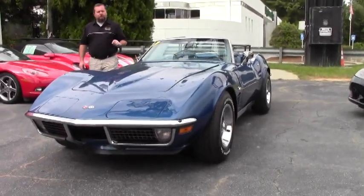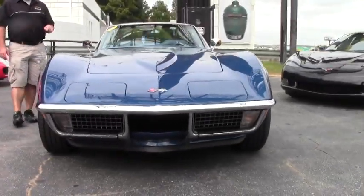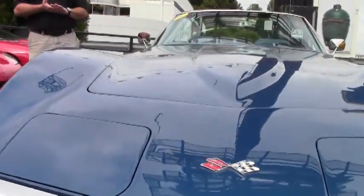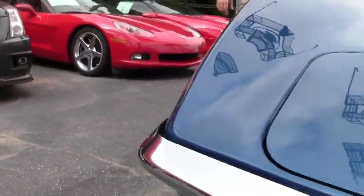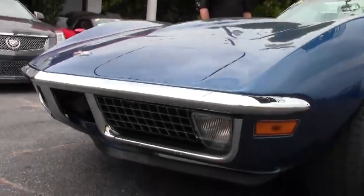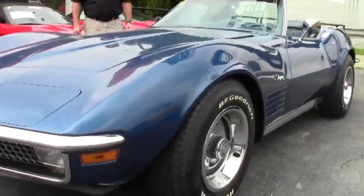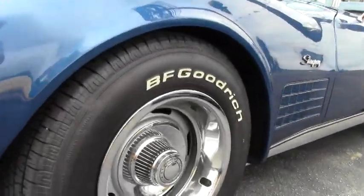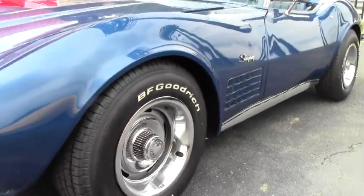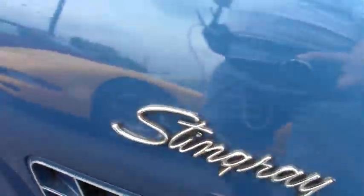It's got a Posi rear end, power steering, and factory AC. This is a numbers matching 270 horsepower 350 V8. It also has the luggage rack installed on the back, rally wheels, and an aftermarket Pioneer AM-FM cassette that's period correct — it actually fits in the proper space provided for the factory radio.